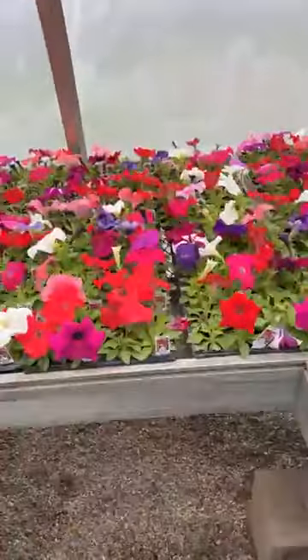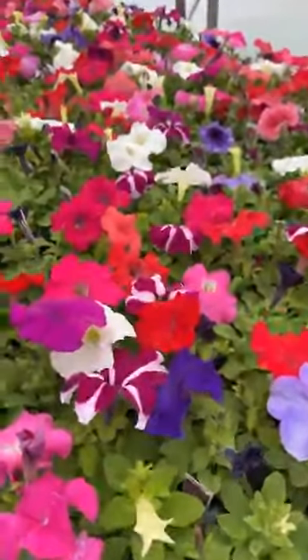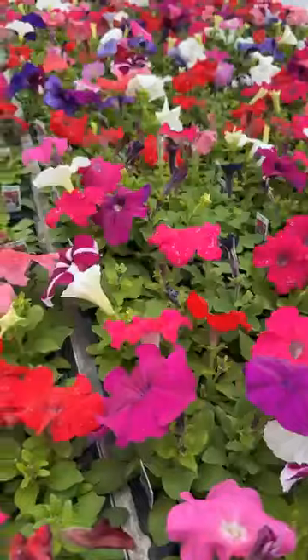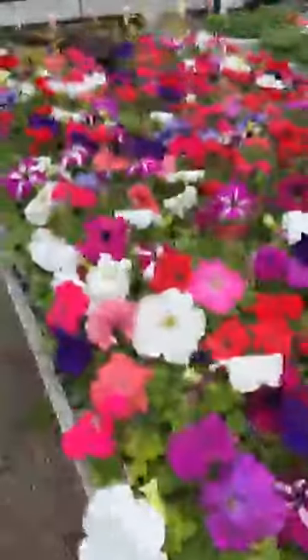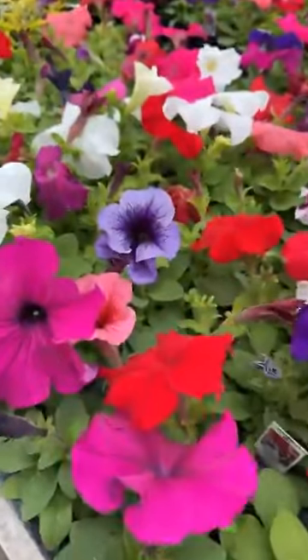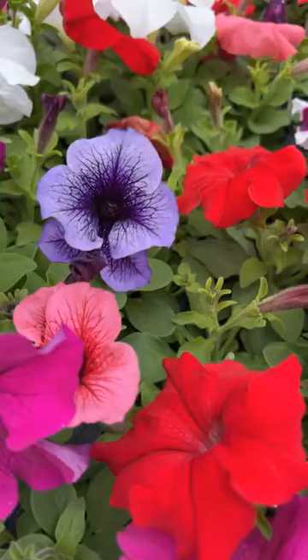Into our bedding plant petunias — lots of colors. Look at the color in those veins, the veins of this petunia.